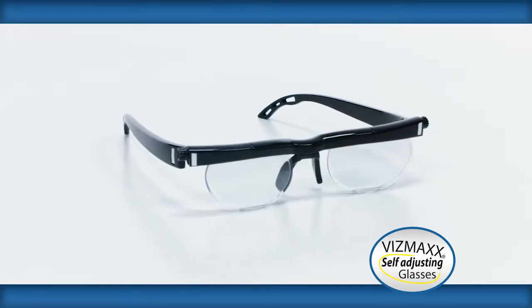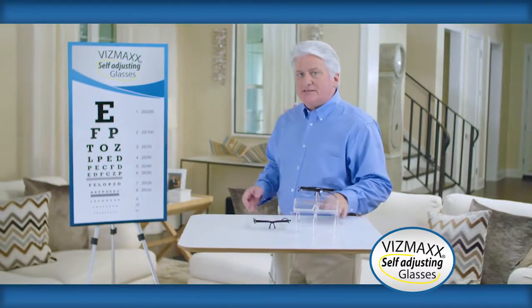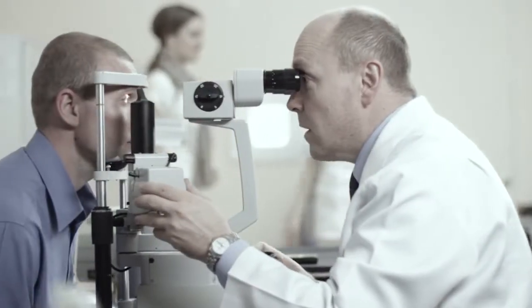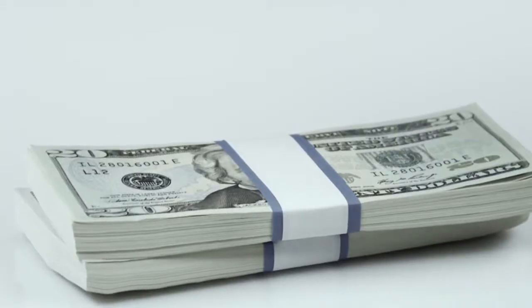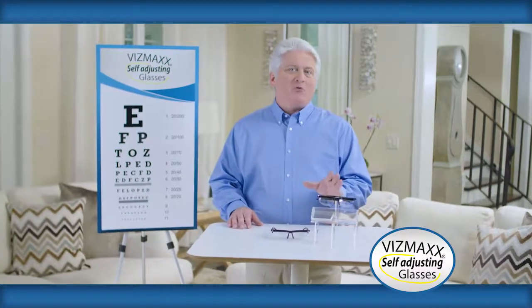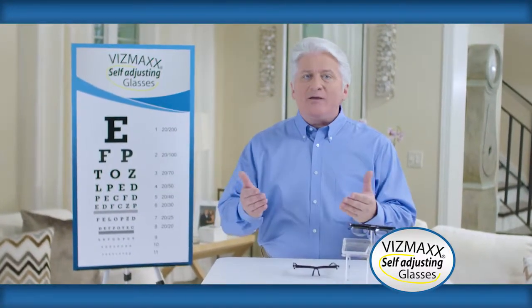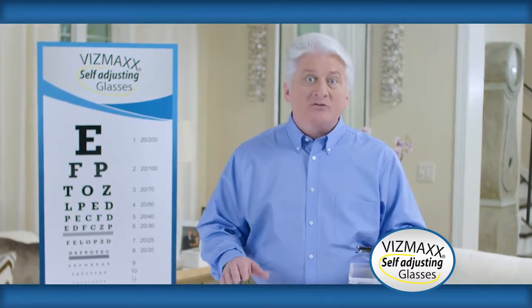And now, here's your host, John Kremens. Have you ever broken or misplaced your glasses? Maybe lost your contacts? Or what if your prescription changes? Then you have to make an appointment with a doctor, wait for new glasses, and it's going to take weeks — it could cost you hundreds of dollars. I actually broke mine, and while I was waiting for the replacement, I couldn't see. I couldn't get any work done on the computer. My whole life was on hold. It was a real nightmare.